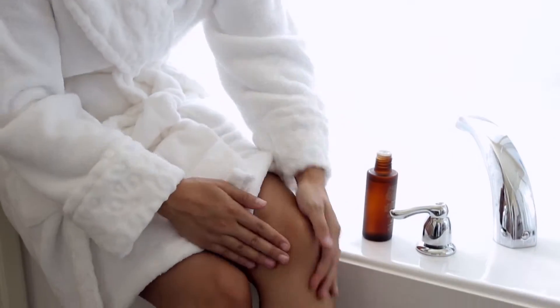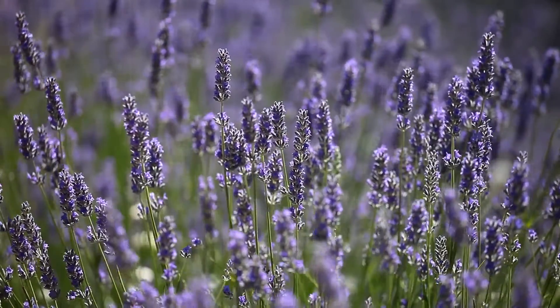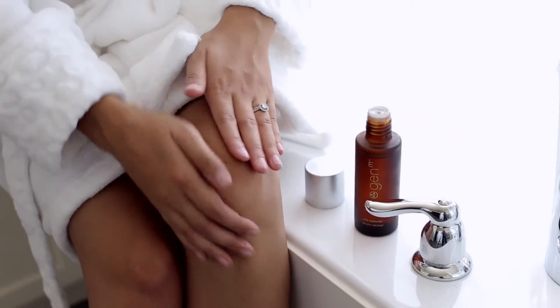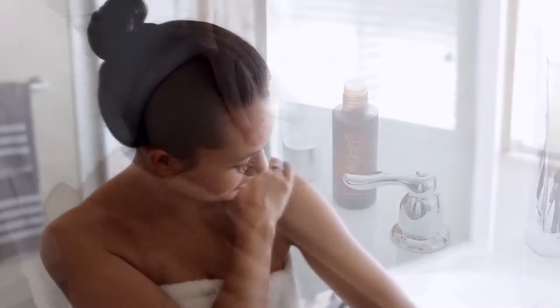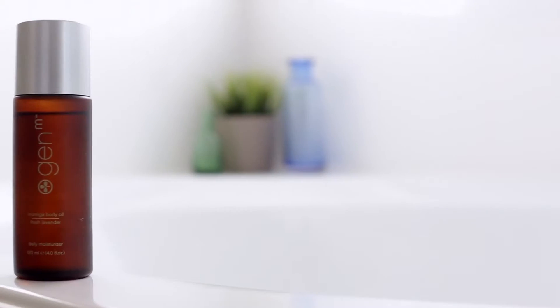Moringa Body Oil is infused with fresh lavender essential oil. Its aromatic properties energize and uplift your mood naturally. You deserve to have youthful, beautifully nourished, radiant skin. Zija's new Moringa Body Oil.